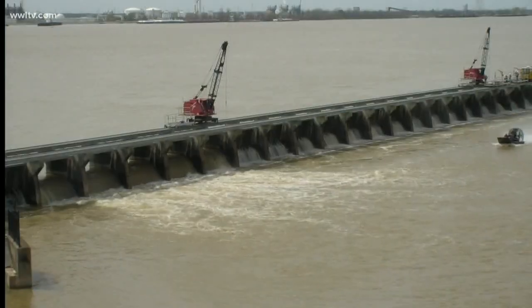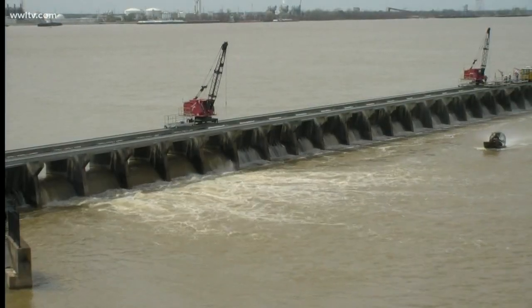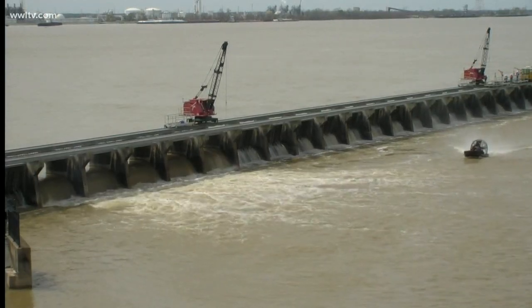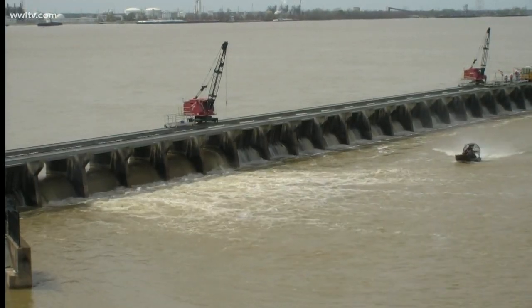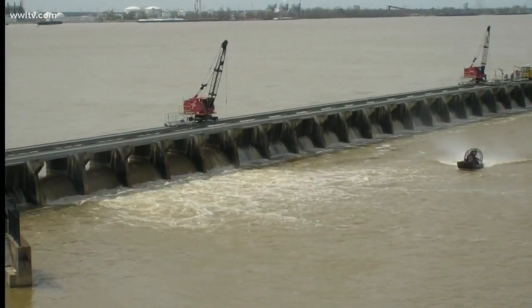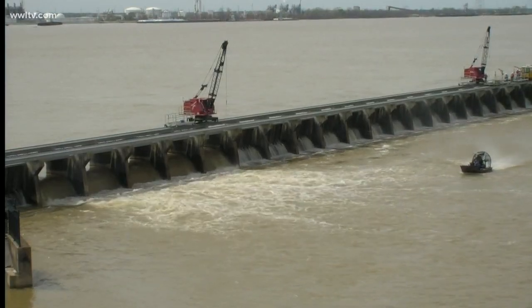You are taking a live look at the Bonnie Carey Spillway. Eight of the spillway's 350 bays are now open. The Army Corps of Engineers will be watching the river conditions over the coming days and will likely open more of the bays. What they opened today is just a small fraction of the spillway — it's a massive place.